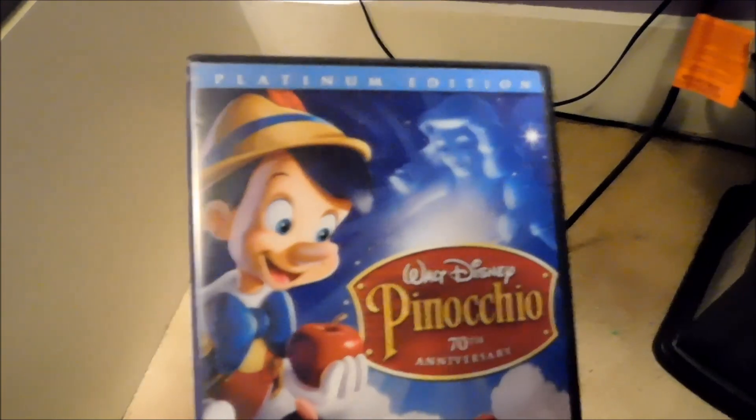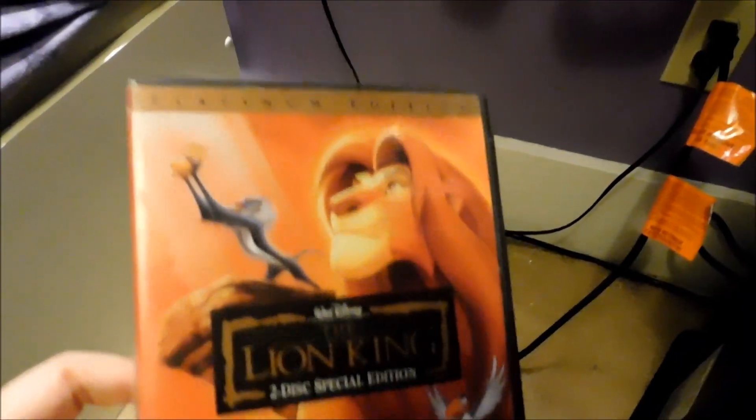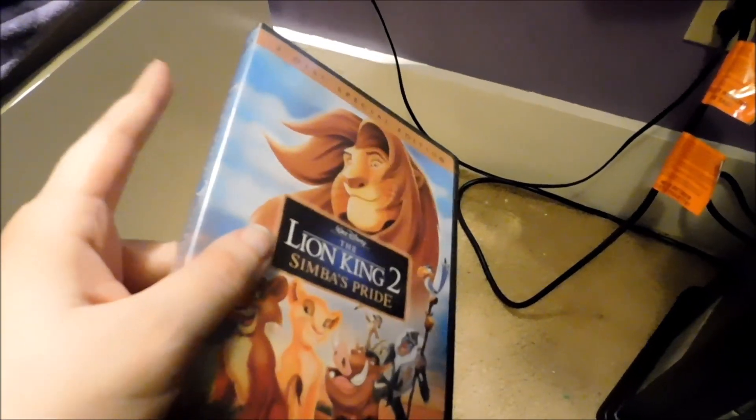This is an old Pinocchio release — the Platinum Edition, Pinocchio's Anniversary Edition from 2009. That's another one that's out of print. I also got The Lion King when it first came out on DVD — the Platinum Edition, the two-disc Special Edition. And Lion King 1½ — that edition is also out of print, though it's in a Blockbuster case so I won't show it. And I have Lion King 2: Simba's Pride, the two-disc Special Edition — another old release where this version is out of print. You can currently get the new editions in stores, and the first Lion King was just recently released on 4K.